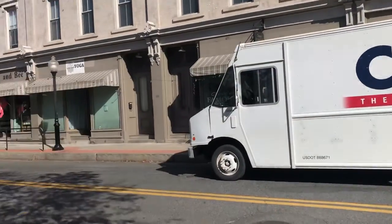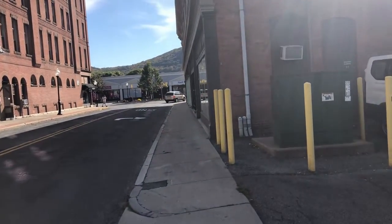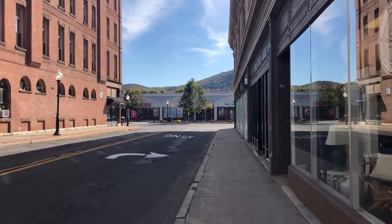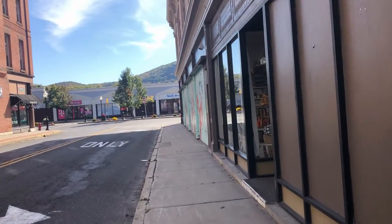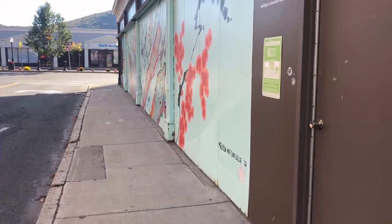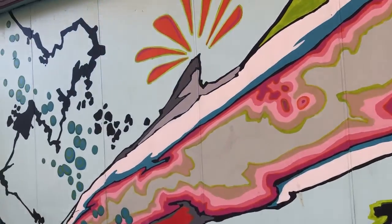I'm just going to walk around the downtown area. Technically I've probably been to North Adams a few times, but not really — certainly not to look around. So this is total exploration mode. Another mural. My gosh, I'm seeing a lot of great artwork.